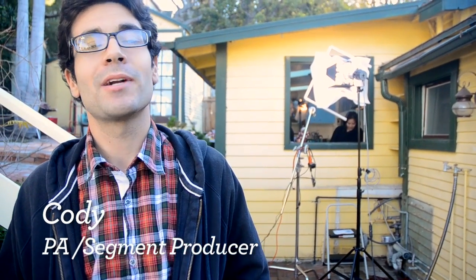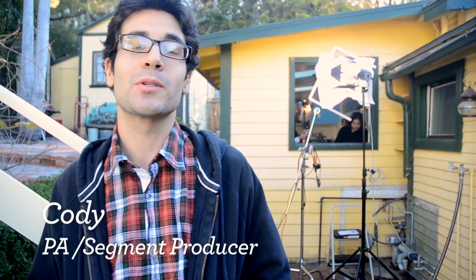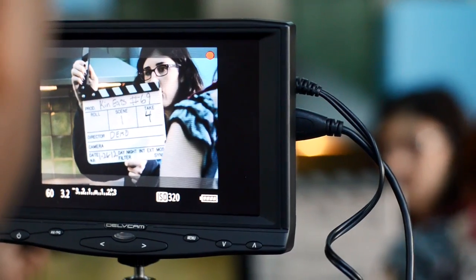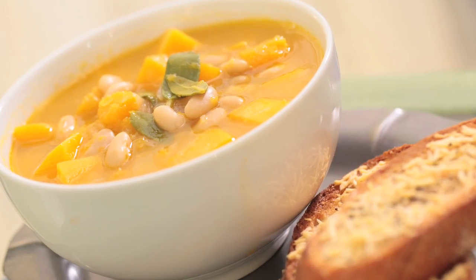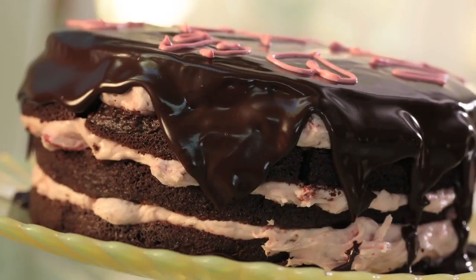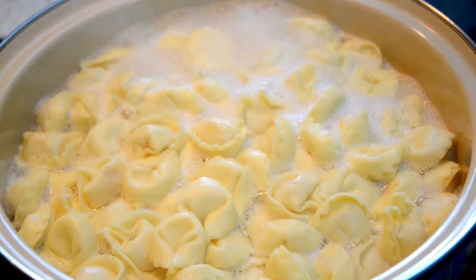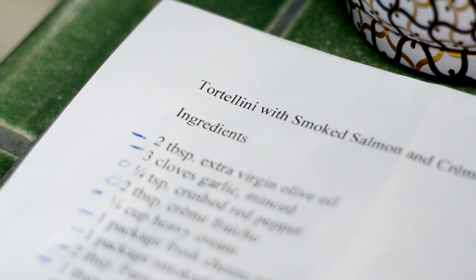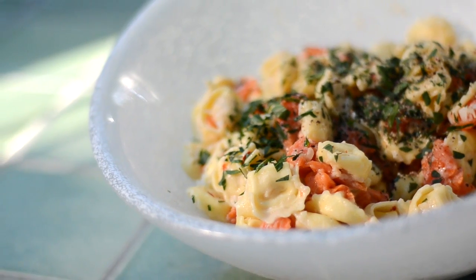Hey, my name is Cody and I'm a production assistant and occasional segment producer for Kin Community. Today we're on the set of Kin Eats. All the videos we're shooting today come from recipes that our viewers have submitted. The first dish comes from subscriber Sabrina, all the way from Norway, who suggested an awesome recipe for tortellini with smoked salmon and crème fraîche.